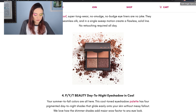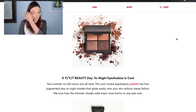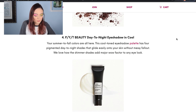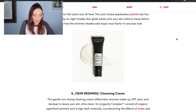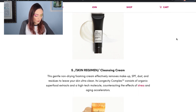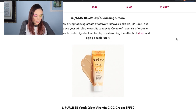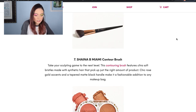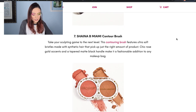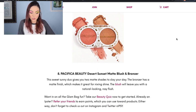For some reason, I look at this palette and I'm just thinking New Year's — I don't know why but that's what it reminds me of. I think it's really adorable though. Then we've got the Skin Regimen Cleansing Cream, a Purely Youth Glow Vitamin CC Cream, the Shayna B Miami Contour Brush, and a nice little Pacifica Desert Sunset Matte Blush and Bronzer Duo.